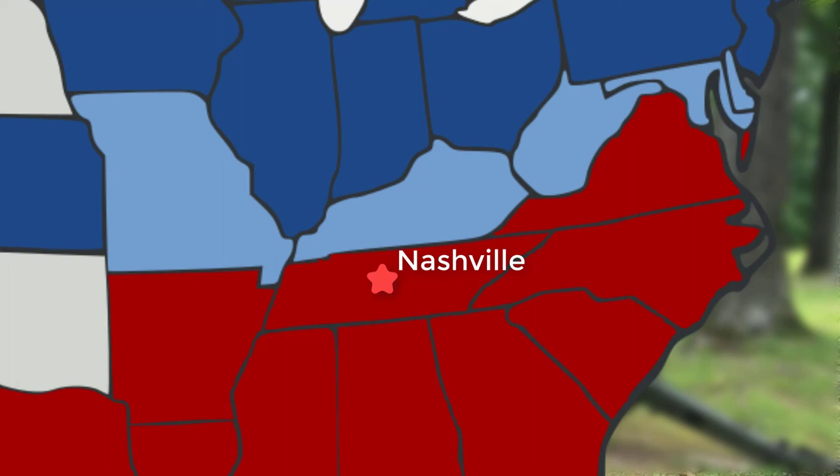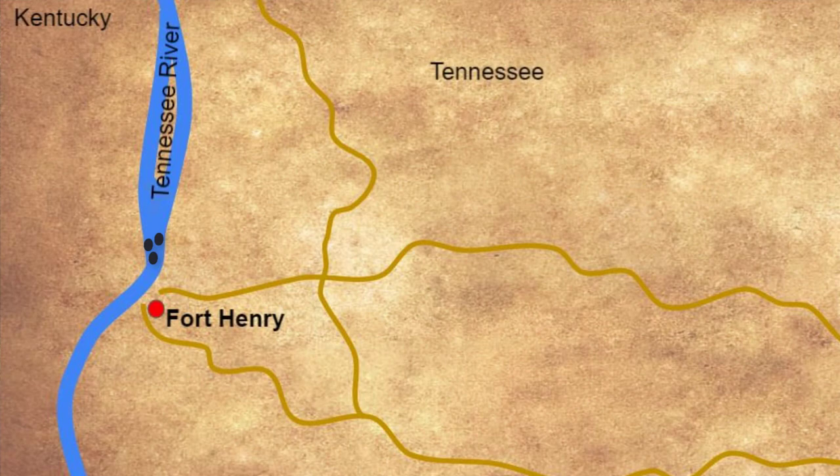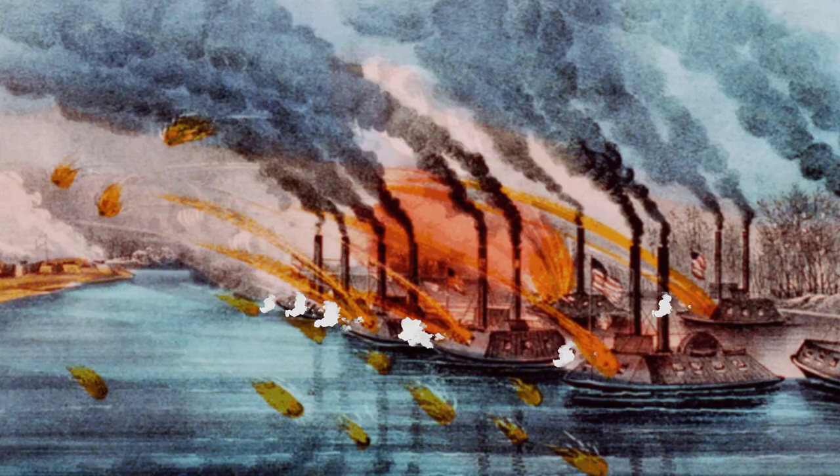On February 6, 1862, a flotilla of Union ironclad steamboats attacked Fort Henry and easily forced the Confederates to surrender before Union forces could even reach the fort. A majority of the Confederate forces defending Fort Henry had actually already left and gone to reinforce Fort Donaldson just 10 miles away.